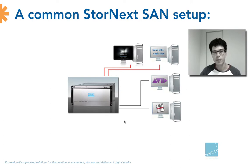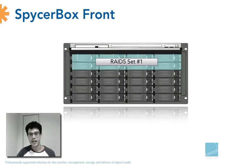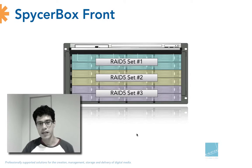Let's take a look at the Spicerbox itself. The front has the 24 discs where the video data is stored. They are divided into RAID 5 sets — one RAID 5 set for every eight discs. Having three separate RAID sets increases performance, and it also means that every RAID set can lose a video disc without losing data, which adds an extra amount of security.